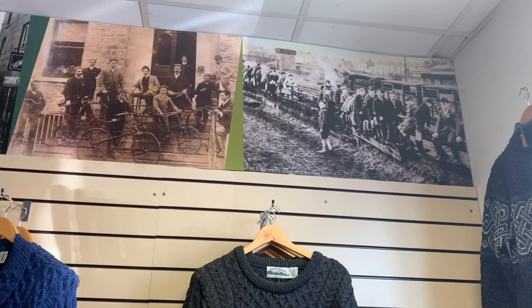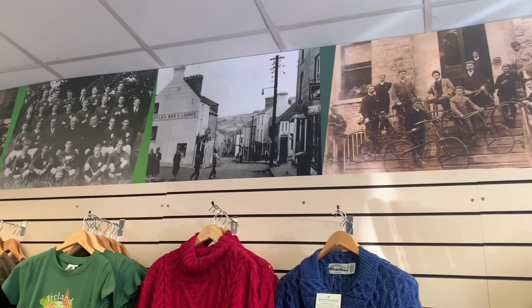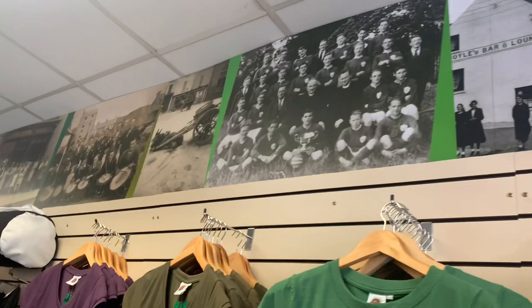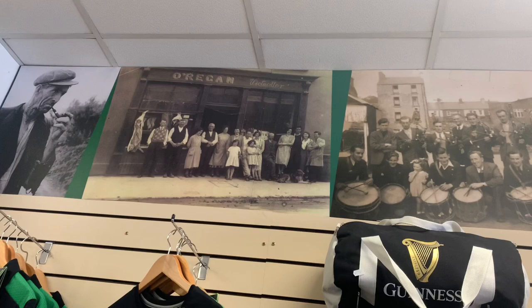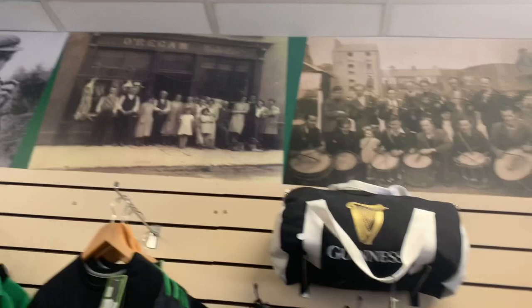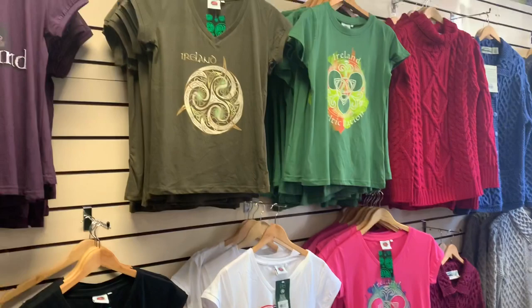Up here I have some old pictures of Calorglan, the town I'm in — the old whalerie, the old bicycle club looking down the town, a sports team, a horse and cart, a pipe band. And this is actually what the shop used to look like — Oregans. This shop that I occupy now, that's kind of what it used to be.